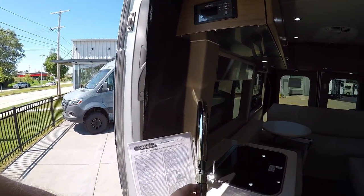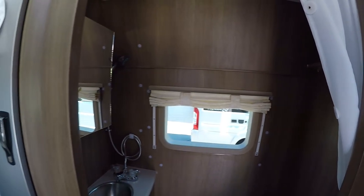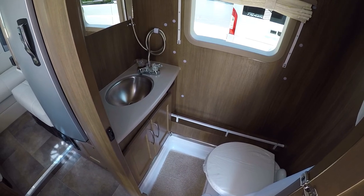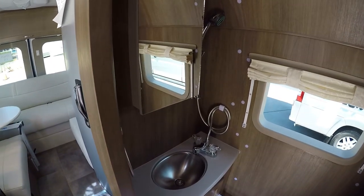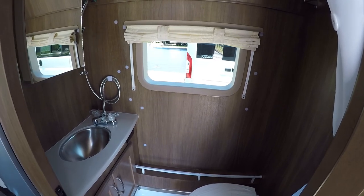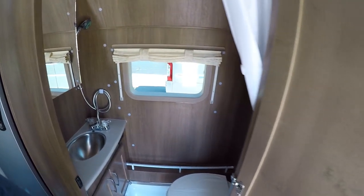We have the nice pull-out faucet here for doing dishes. I really like the bathroom on this one too — it's an actual furnished bathroom, not sort of an afterthought. You have a porcelain bowl toilet, actual Corian countertops, a stainless steel sink, storage down below, and a medicine cabinet. There's even a little rack where you can put your toiletries, shampoo, conditioner, all that good stuff. It's a genuinely nice, furnished bathroom.